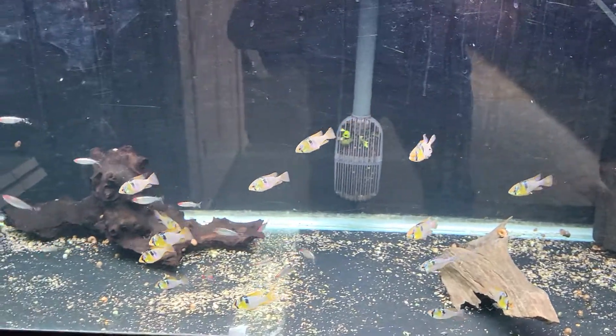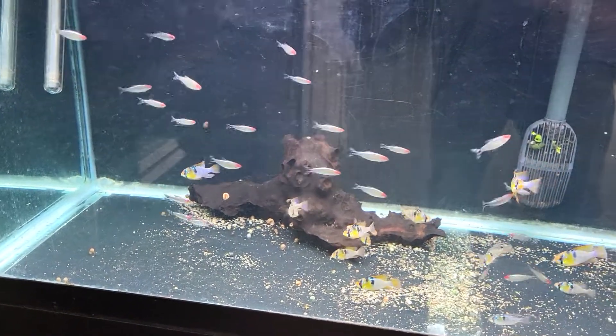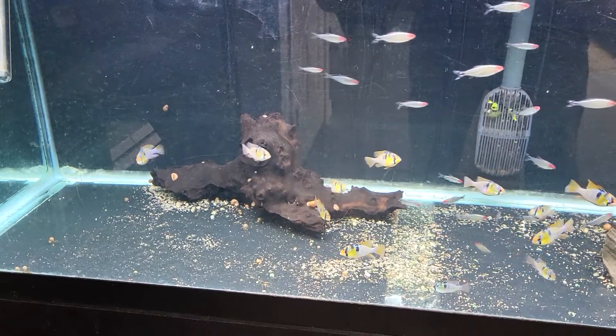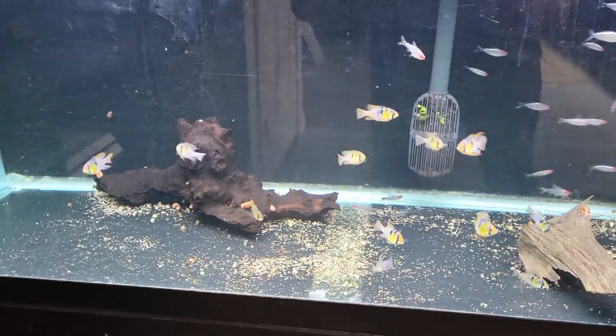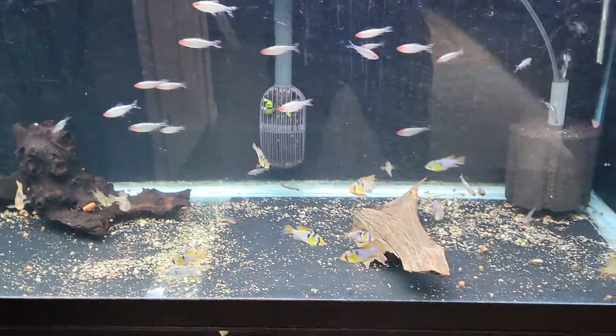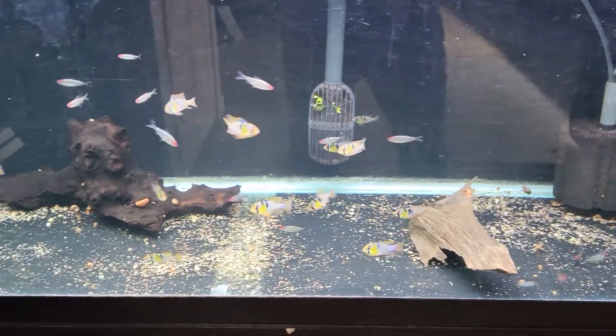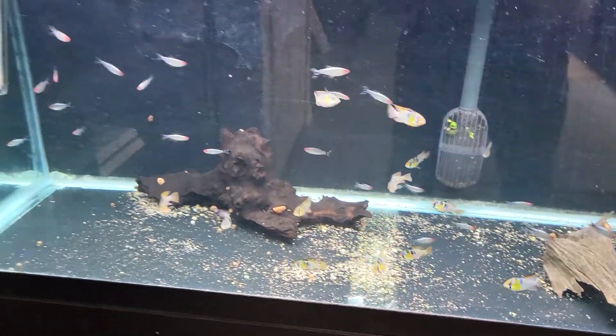We're going to start off with Platinum Rummy Nose and locally raised German Blue Rams. There are lots of pairs in here — they're just getting ready to pair off and need a little quiet space to start their happy couple lives. So if you're looking for healthy blue rams, large size, these are them — you will not be disappointed.